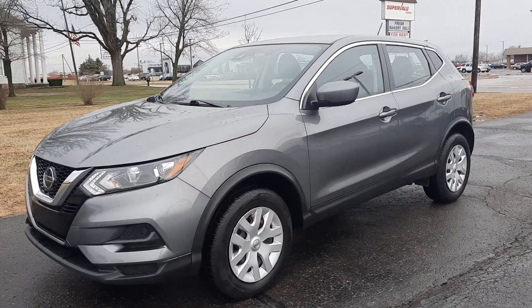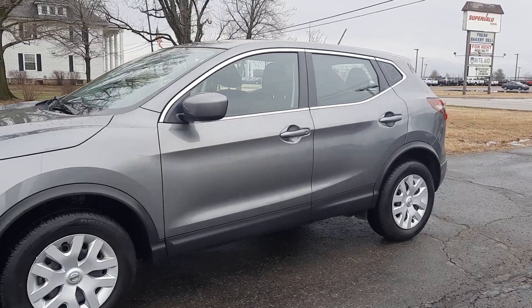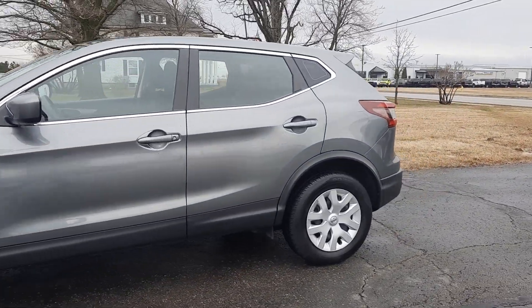Angel here with Terri Henrichs Chrysler. Going to take you on a quick walk around of this 2020 Nissan Rogue Sport.